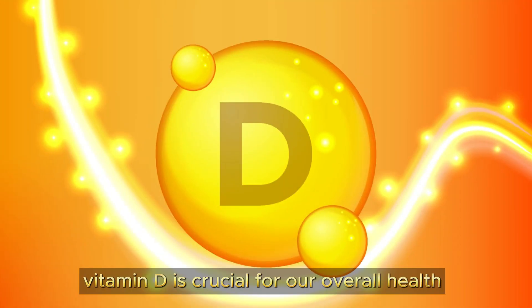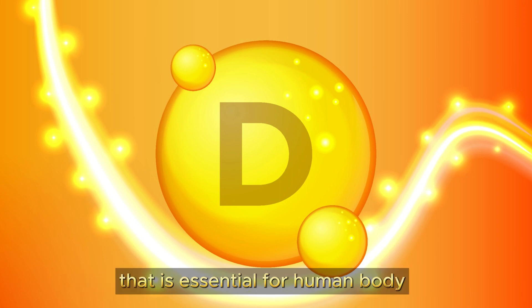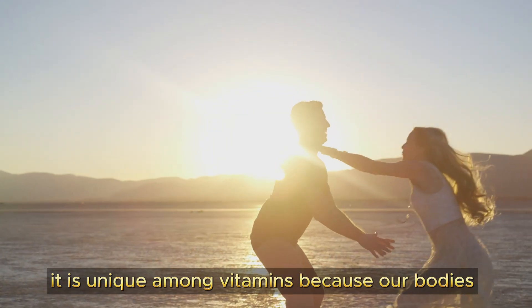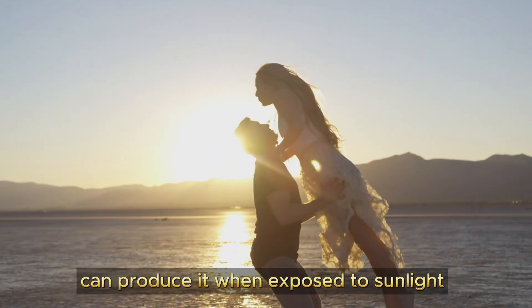Vitamin D is crucial for our overall health. It is a fat-soluble vitamin that is essential for the human body. It is unique among vitamins because our bodies can produce it when exposed to sunlight.